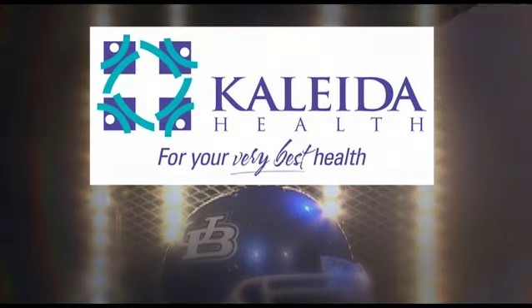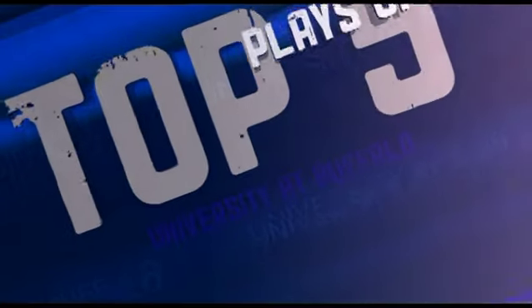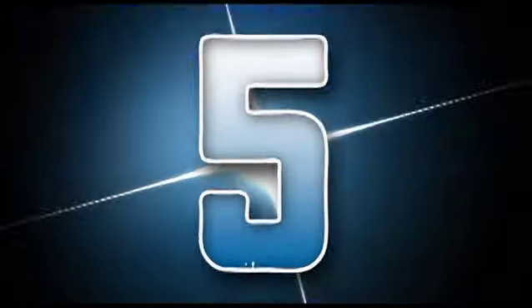Top 5 Plays are brought to you by Kaleida Health, for your very best health. Time for the Top 5 Plays of the Week.